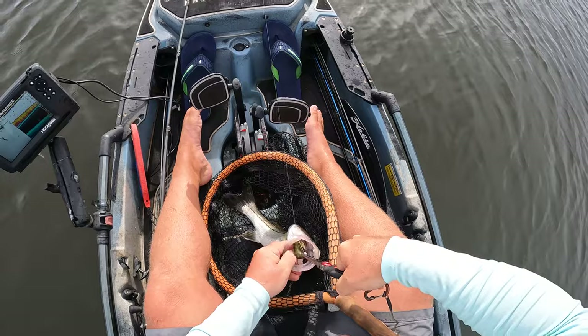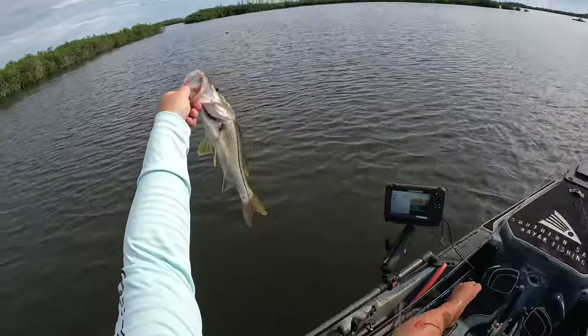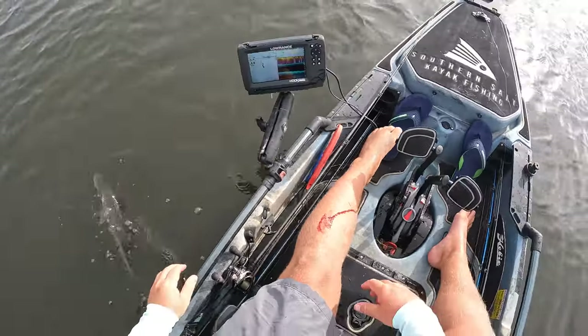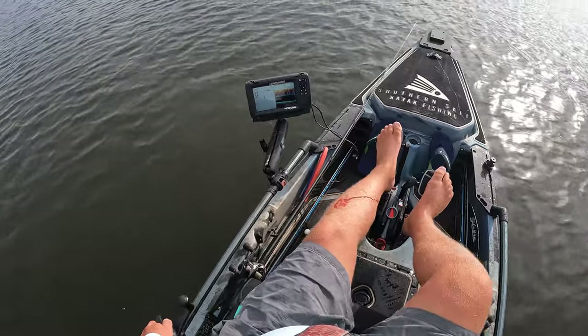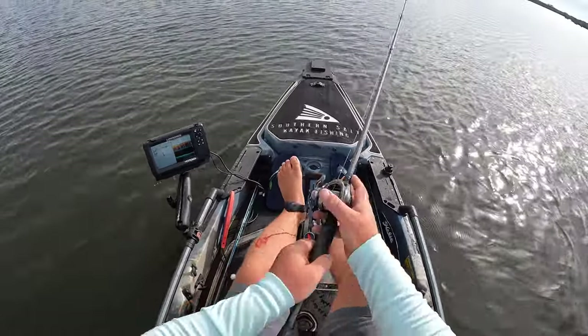We're going to go ahead and release this guy. He definitely hit like a freight train! If y'all didn't know, these guys have super sharp fins and he stuck me right in the leg, so we got a little bit of an issue — not too big. We're just gonna keep on fishing.